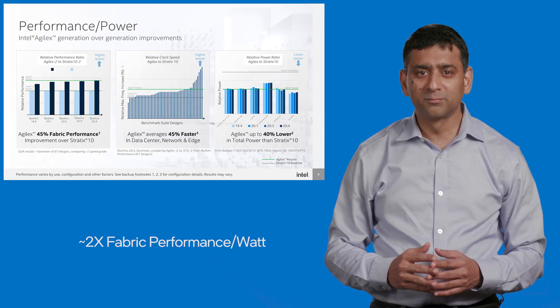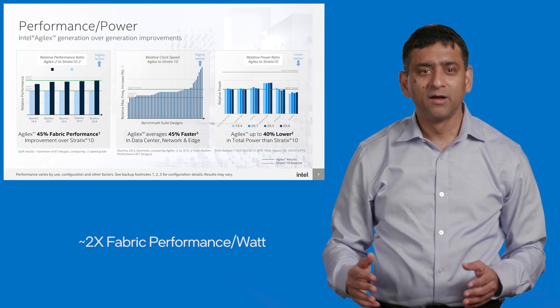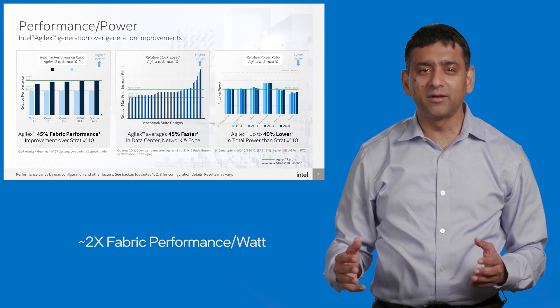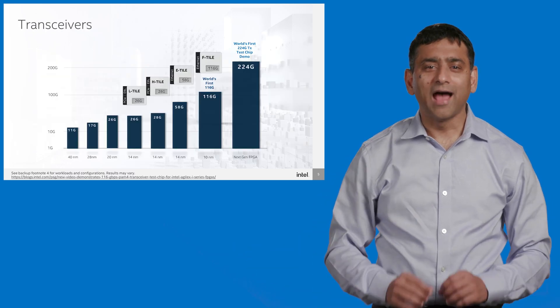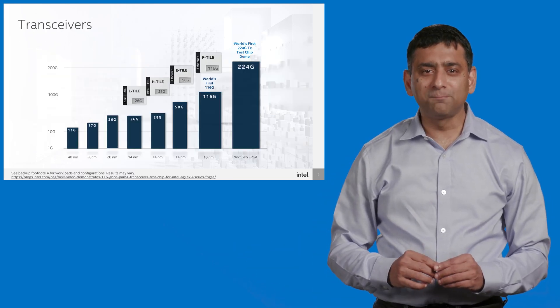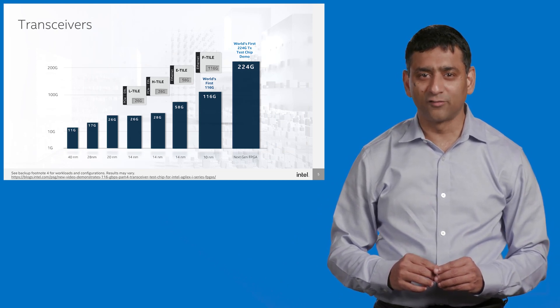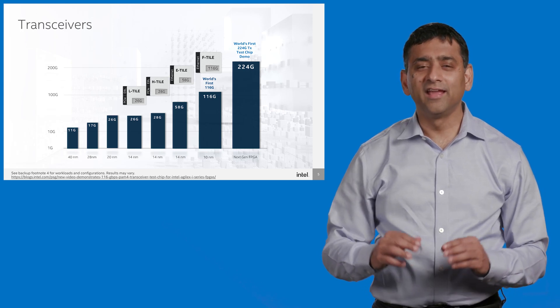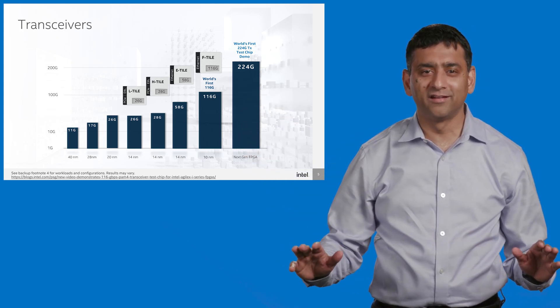This comparison is between Intel's 10nm SuperFin Agilex versus our competitor's 7nm portfolio. That's a breakthrough. Agilex will support high-speed SERDES transceivers at 116 gigabits per second data rate — currently the highest data rate supported by any FPGA in the industry.